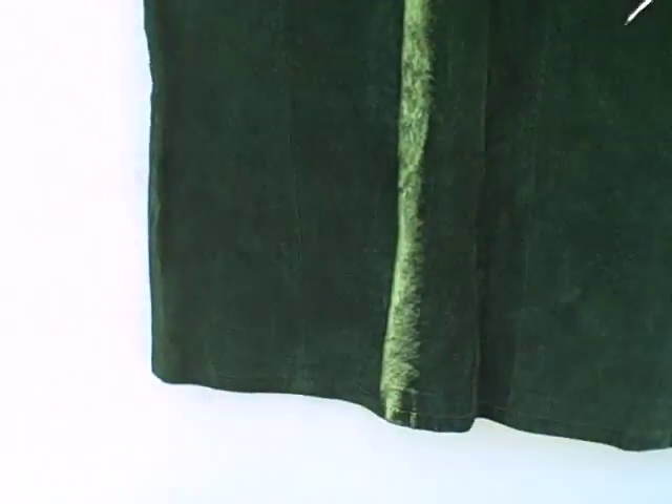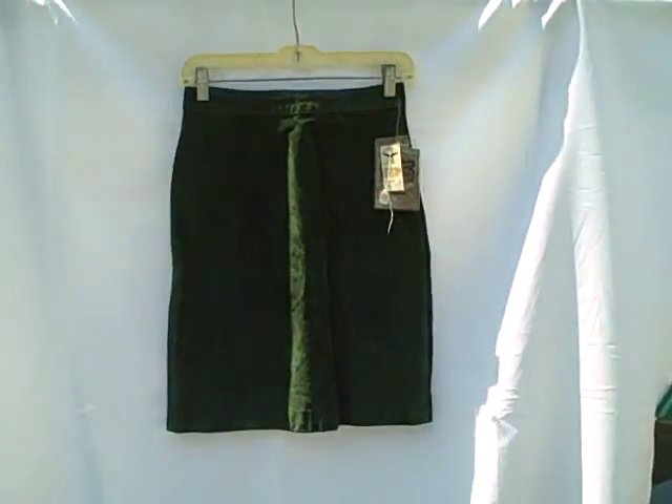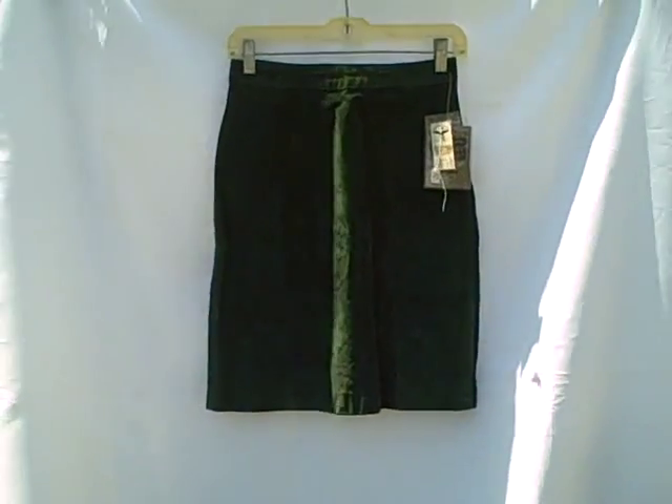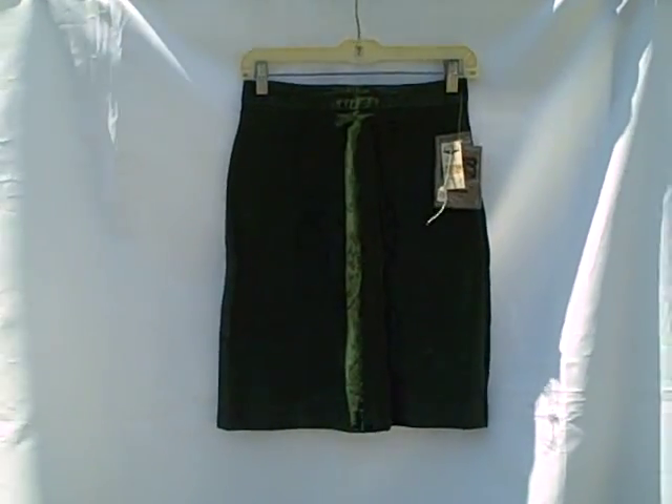Size 7, new with tags. Global Identity skirt, size 7, leather, green in color, new with tags. Thank you.